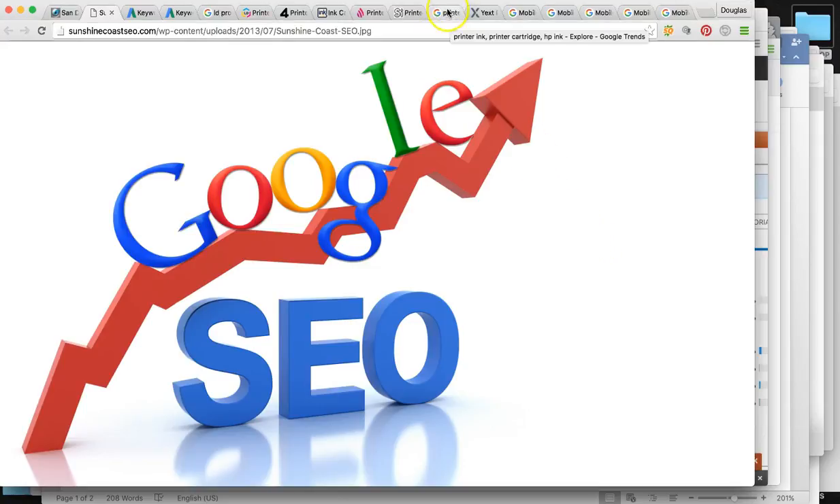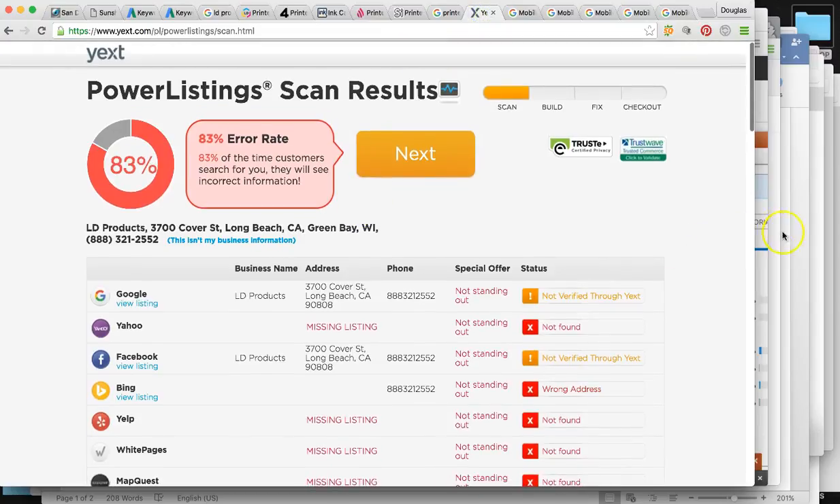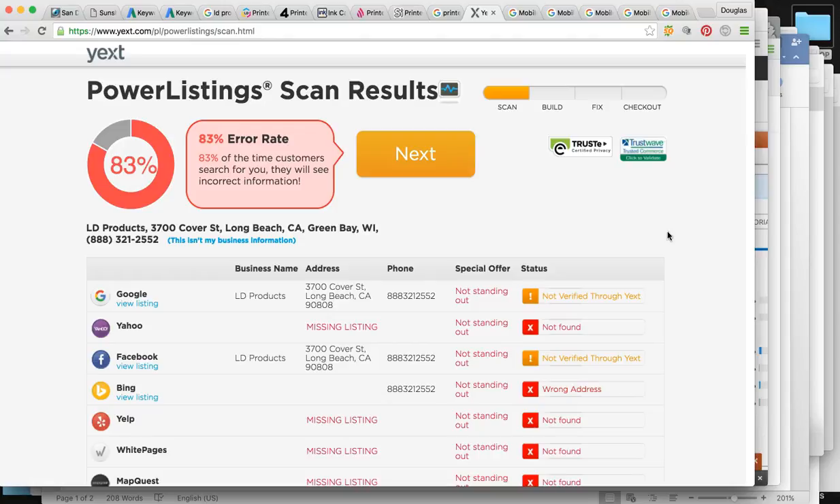Your local citation profile is pretty much listing your company and business online. This is how you're going to get your name out there, get your websites registered, and get you listed in different areas and directories across the internet for people to find you. Google takes this really seriously — it wants to know where you're listed.